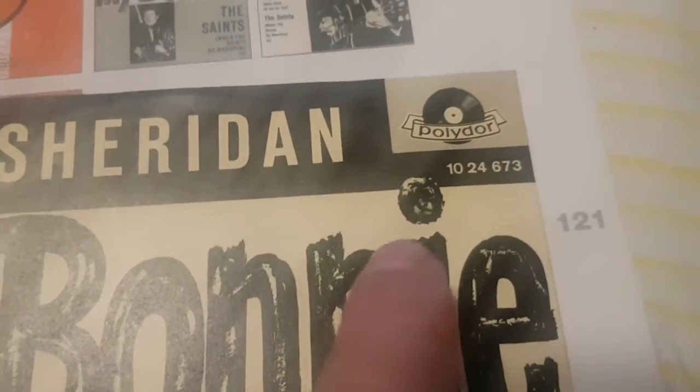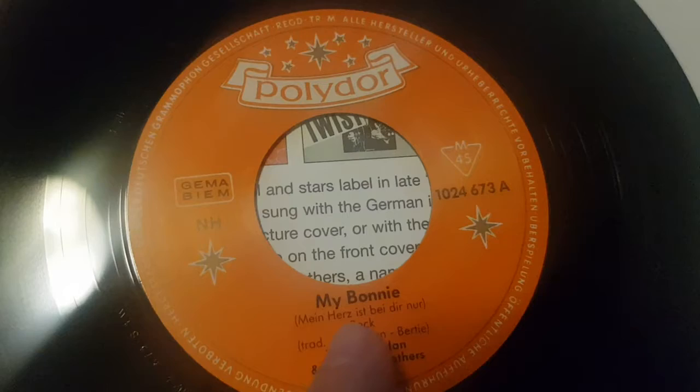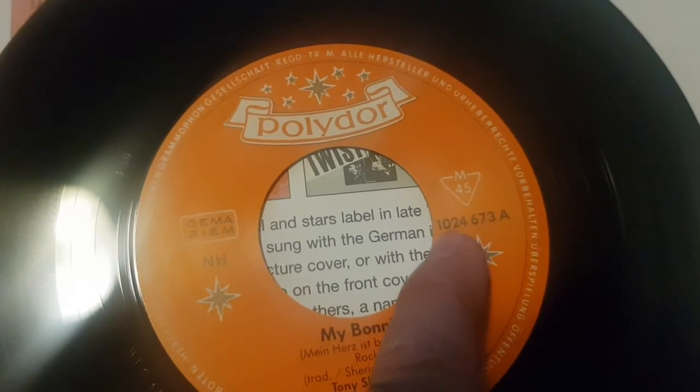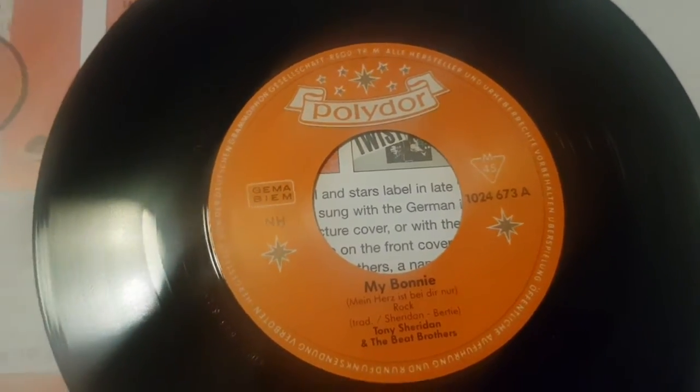You identify the reissue by having '10' in front of the catalog number, as you can see here. If we look at the single, it has German text like the first one, but due to having '10' in front of the catalog number, we know it's a reissue for 1987 — the 25th anniversary.